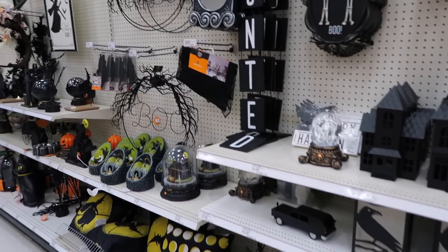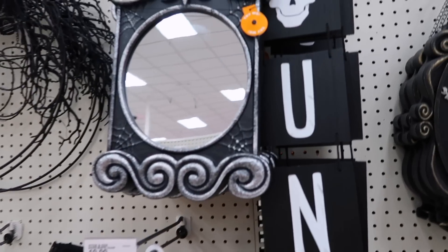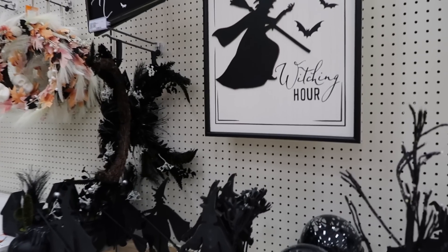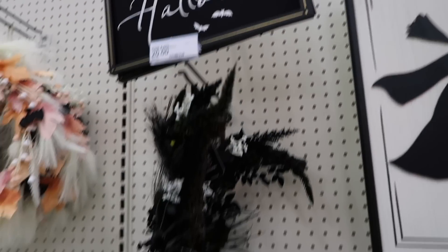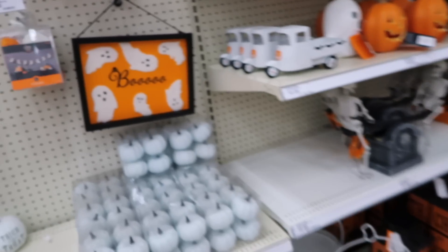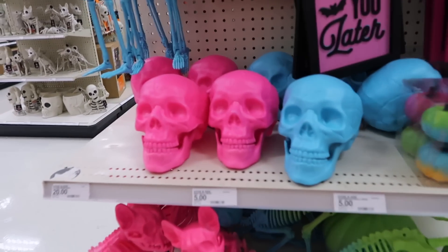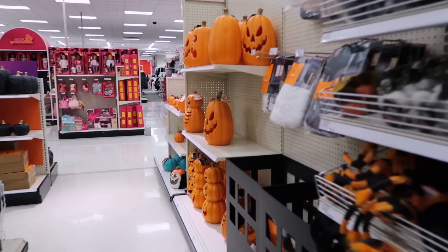We're back in the Halloween section - I'll just do a little overview. Most of the stuff we did see, there are a couple new things like I didn't see this mirror thing, but I'll just walk slowly so you guys can take a look. This one does have some more signs, like this big 'Witching Hour' - I also like that Halloween one with the bats. The pink stuff is definitely selling out fast. This one is so cute with a little crochet ghost. I wonder if they did sell out of all the pink stuff, but they do have a neon pink skull - I might pick that up.